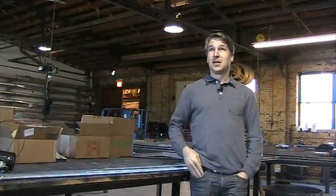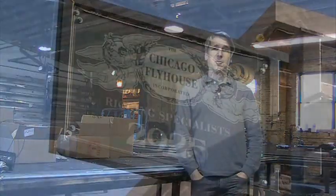My name is Mark with the Chicago Flyhouse. We are actually in our location here on the west side in the Garfield Park area. The Industrial Council of Near West Chicago is actually one of the reasons we're in this neighborhood to begin with.